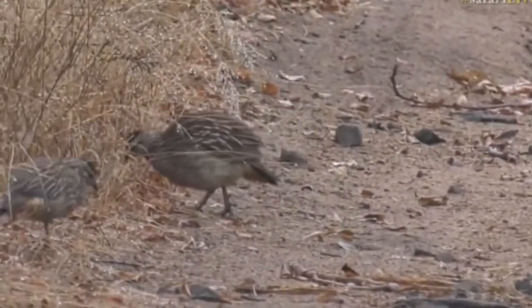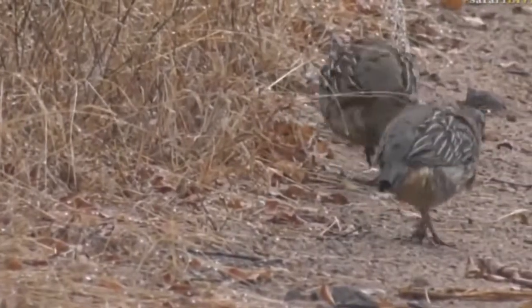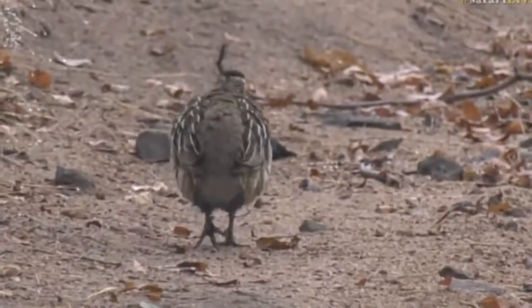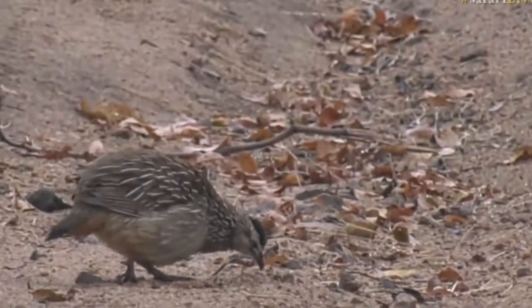We used to have a rooster — his name was Chicken Alla King — and he had the nastiest spurs in the whole wide world. He was a great guard chicken. Anybody that he didn't know he used to fly and try to attack them. It was quite interesting, including my dad. You can imagine that would have made him so happy.